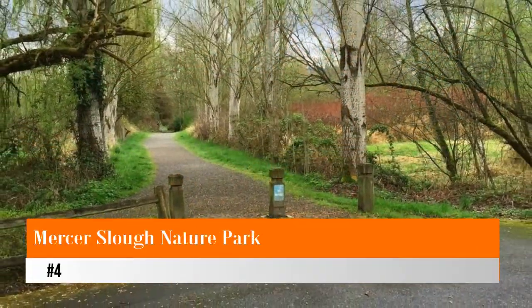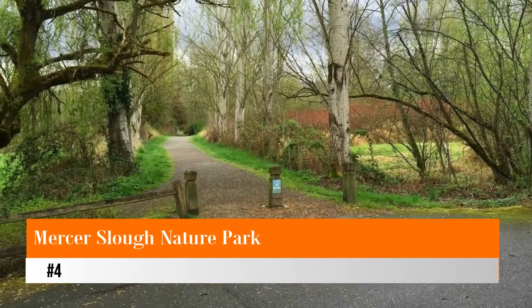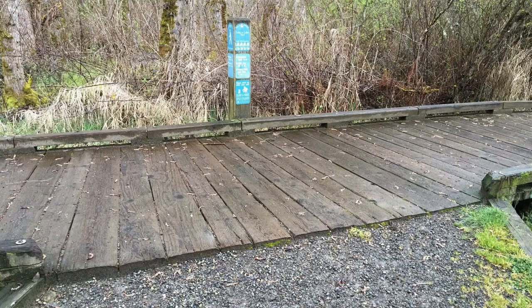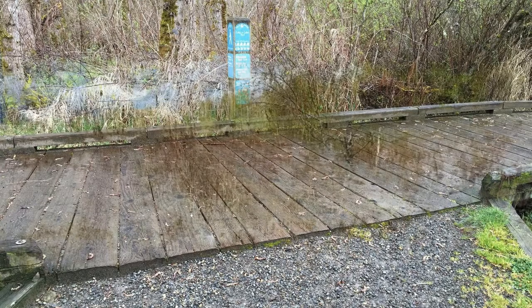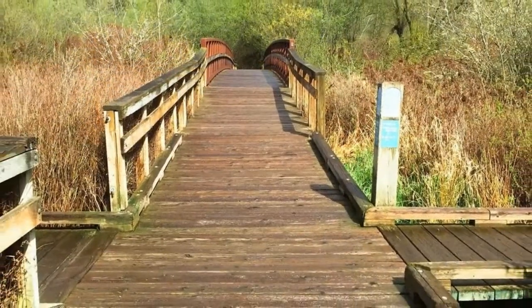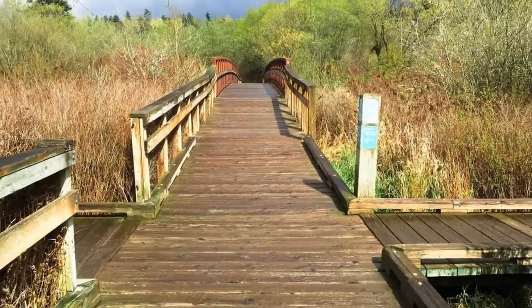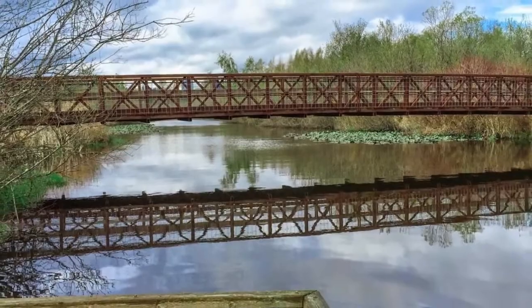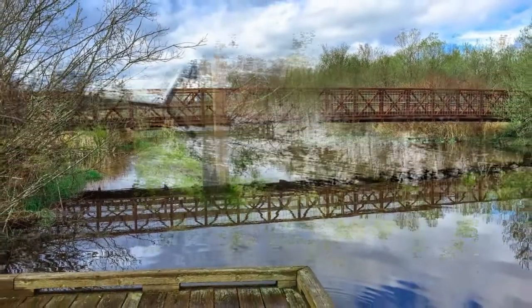Number four: Mercer Slough Nature Park. Serving as one of Bellevue's largest city parks, the Mercer Slough Nature Park contains more than 320 acres of amenities and things to explore throughout the year. The park features more than six miles of trails that allow you to explore the wetland environment, as well as a 2.6-mile water trail that you can canoe through.